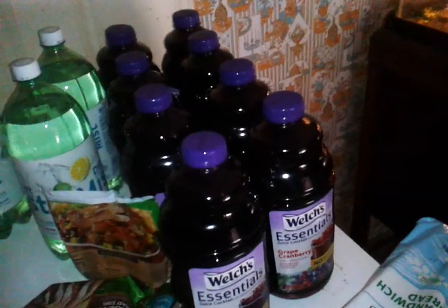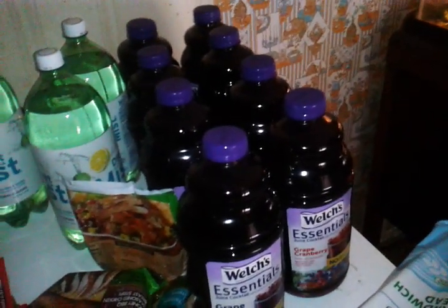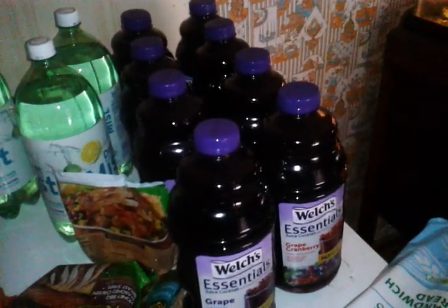The Welch's Essentials have a $1 off two coupon that doubles to $2 off two. I think it was about $3.79, buy one get one free, so you're going to pay $1.79 for two of them. Pretty good deal — I picked up eight of those.